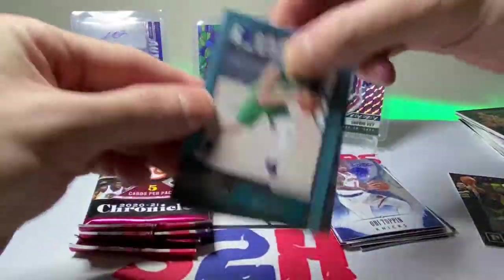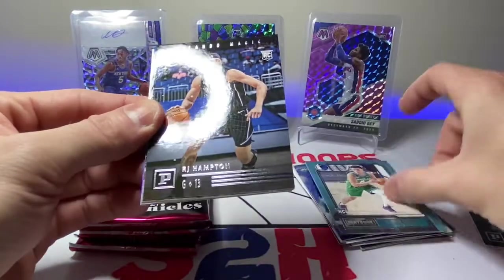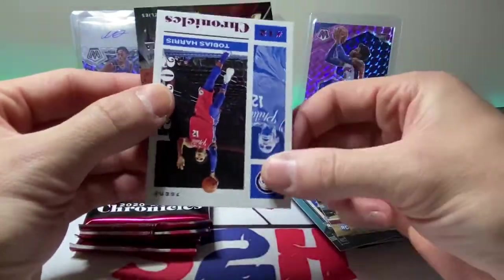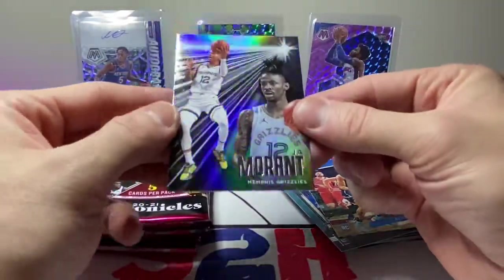Josh Green. R.J. Hampton. Tobias Harris. And a Ja Morant.